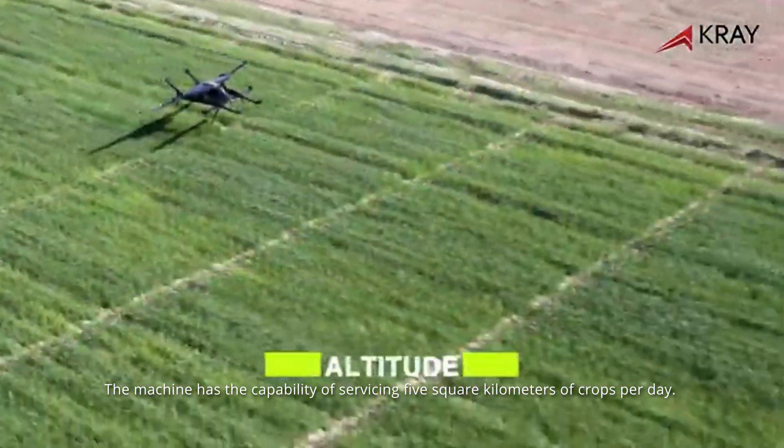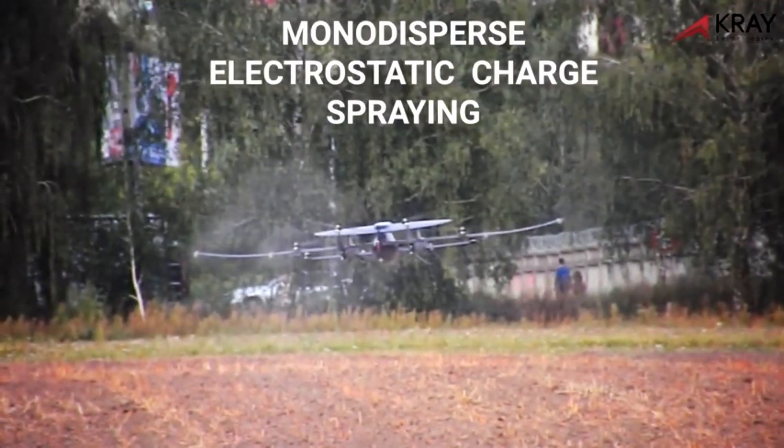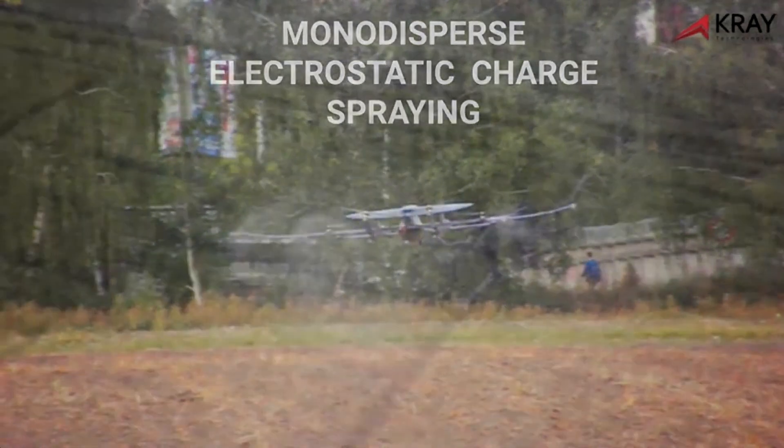The agricultural drone is designed to perceive a field in three dimensions, allowing it to apply the correct amount of fertilizer required at the precise times needed.